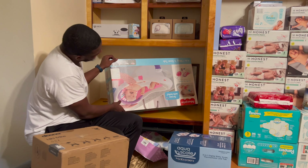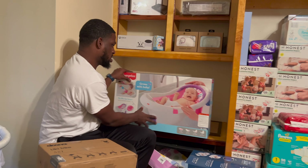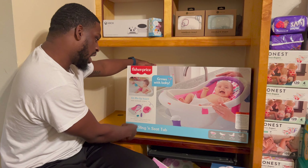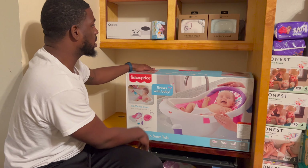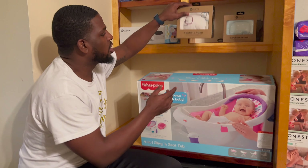We also got another tub — it's a Fisher-Price Grow With Me four-in-one sling seat tub. We got rinse bottles and all types of stuff, just giving our baby some options.